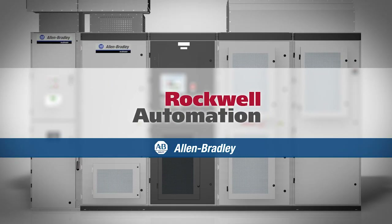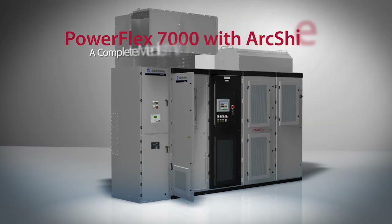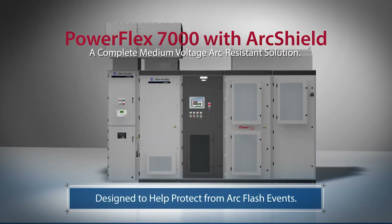Rockwell Automation, a leader in innovative and certified safety solutions, introduces the PowerFlex 7000 drive system with ArcShield. This medium voltage safety solution is rated up to 50Ka and designed to help protect personnel from arc flash events.